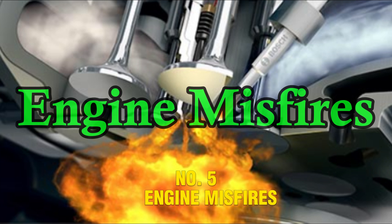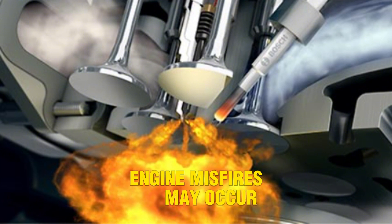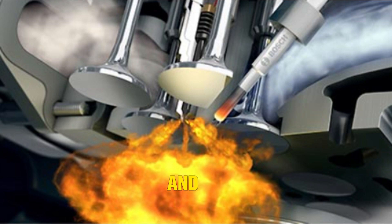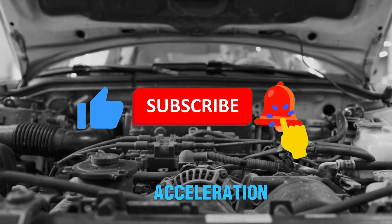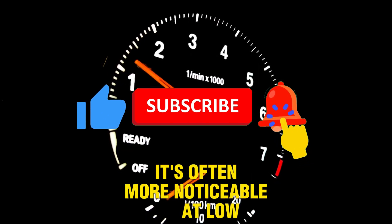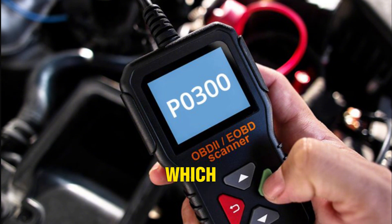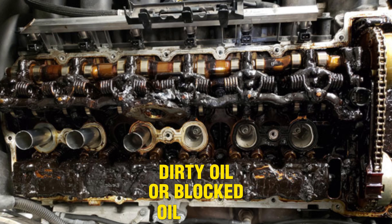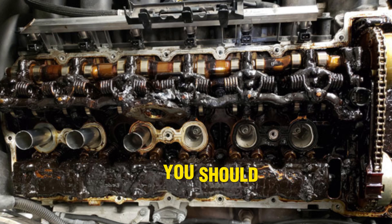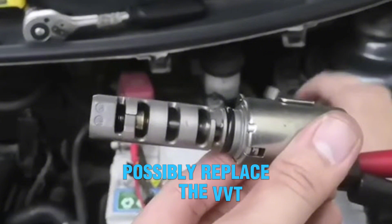Number 5: Engine misfires. If the VVT solenoid isn't functioning properly, engine misfires may occur, because valve timing affects combustion chamber pressure and spark timing. A misfire feels like jerking, loss of power, or sputtering during acceleration, and is often more noticeable at low RPM or when starting the engine. Misfires trigger trouble codes such as P0300, which may occur alongside VVT codes. The misfire may be caused by oil flow disruption or an internally faulty solenoid. Dirty oil or blocked oil passages are typical culprits. Inspect and change the engine oil and filter first; if the problem continues, test and possibly replace the VVT solenoid.